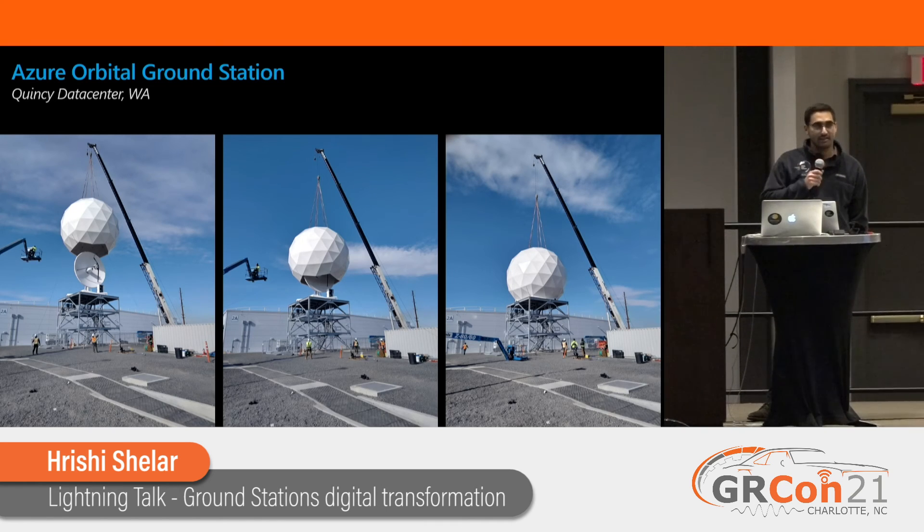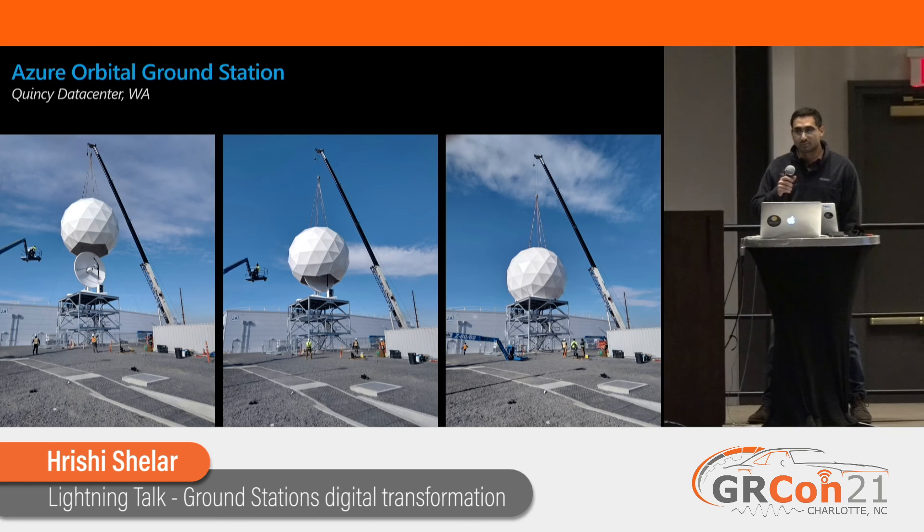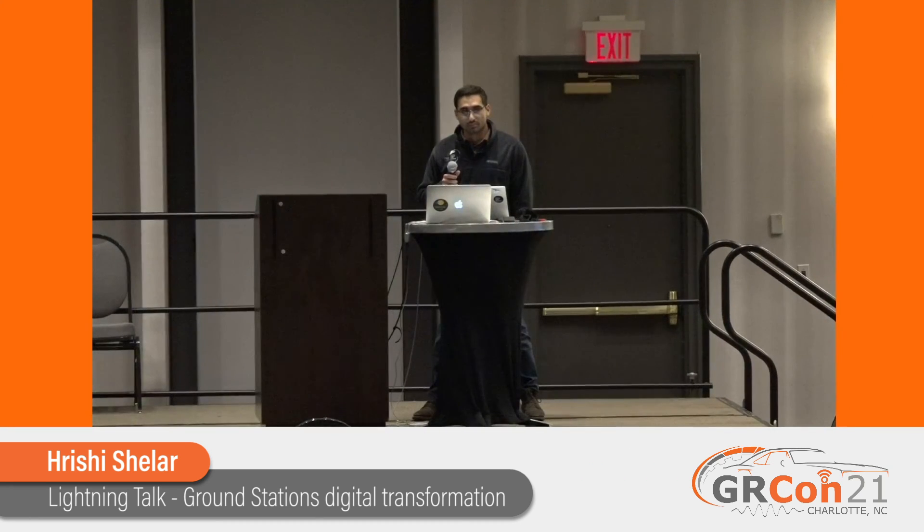I'll be at the desk today and tomorrow in case anyone has questions. Thank you, Rishi, and thank you Microsoft for sponsoring this year. Definitely check these guys out at the expo hall. Any questions before we head off to break?